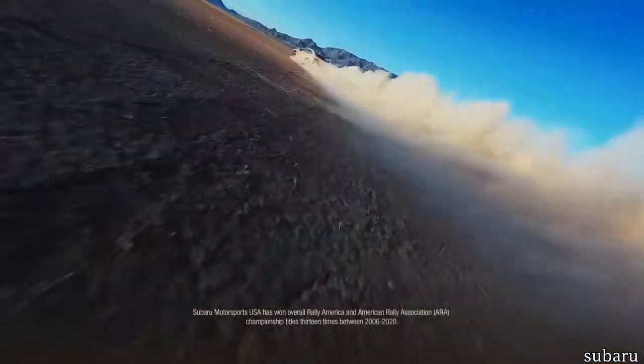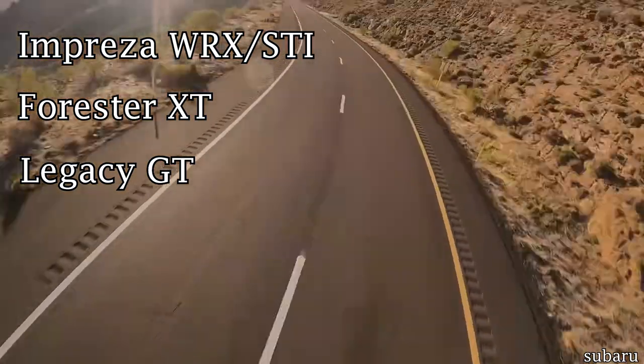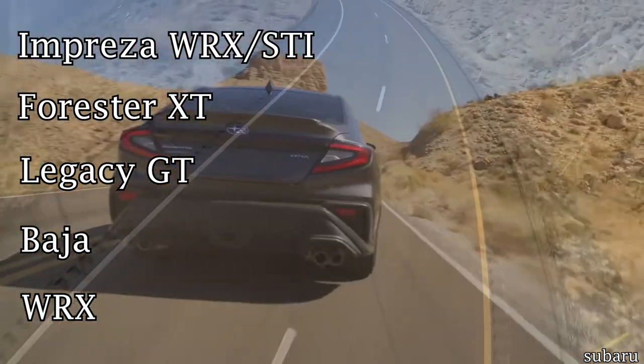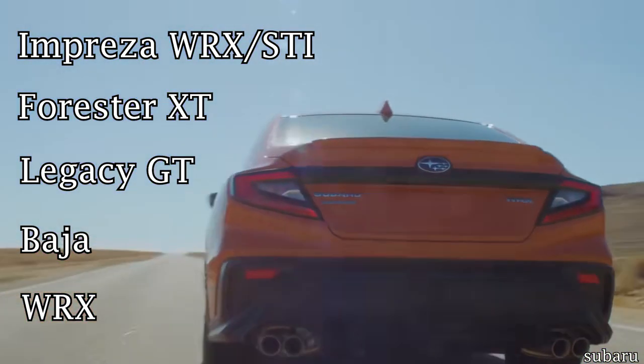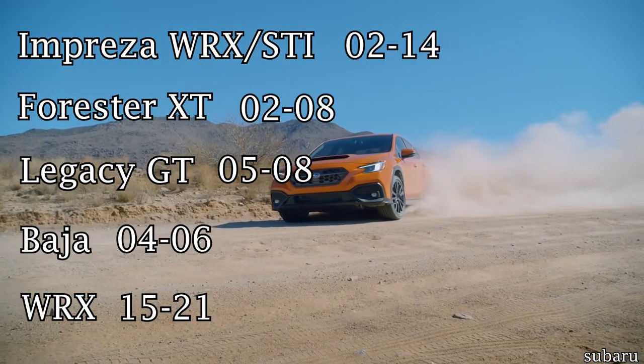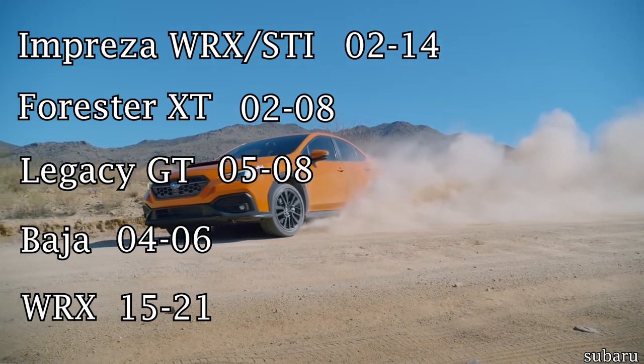Since Subaru has several different models with turbocharged engines, I'm going to chapter this video by each model and year starting from 2001 to 2015. We will only be covering non-Impreza models up to 2008 and newer generation WRXs to 2019, since this is where most of the market buyers will be looking.